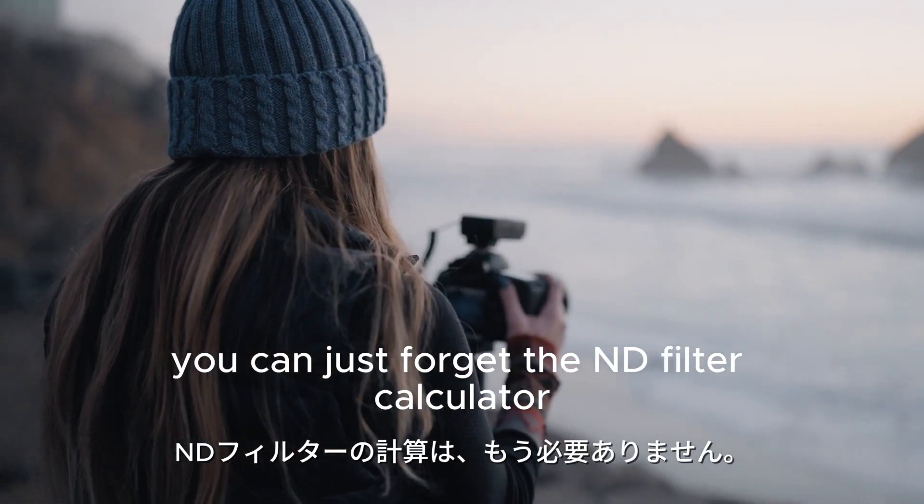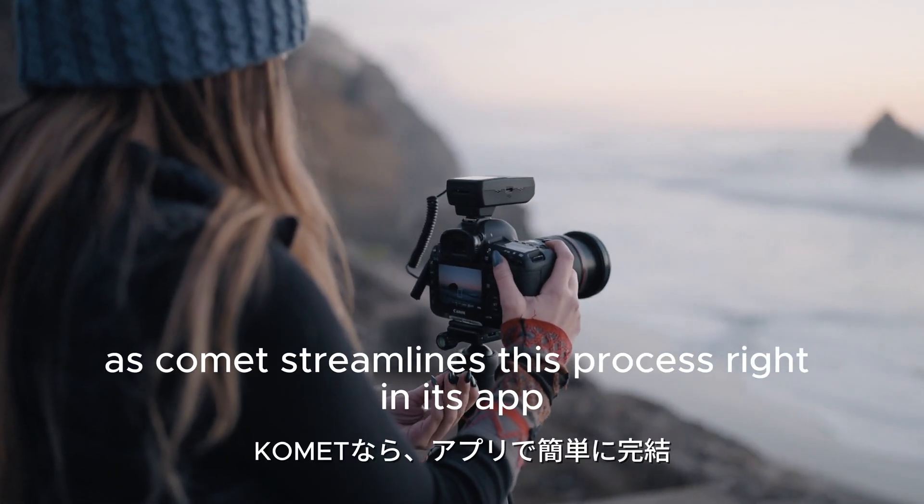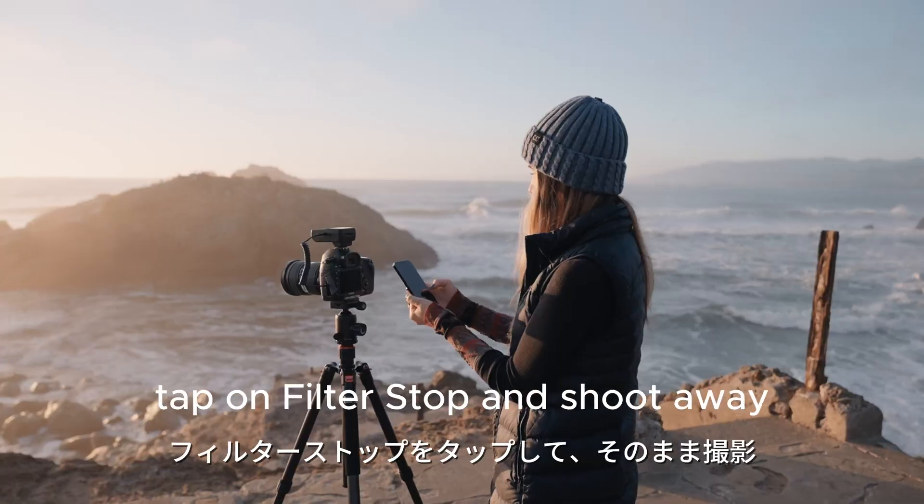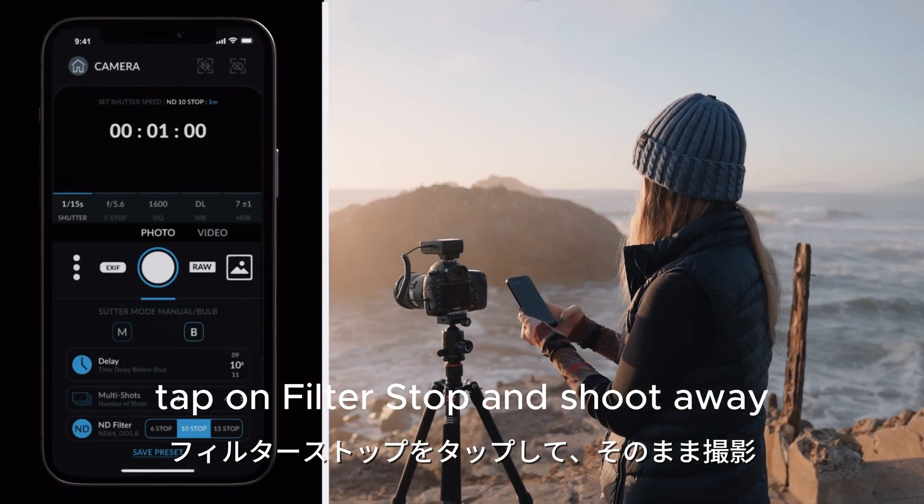You can just forget the ND filter calculator, as Comet streamlines this process right in its app. Simply attach your filter, tap on filter stop, and shoot away.